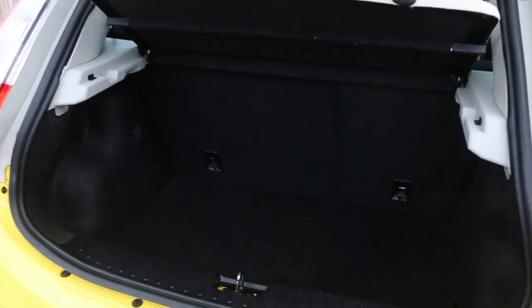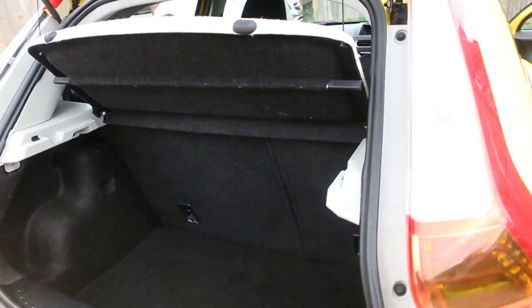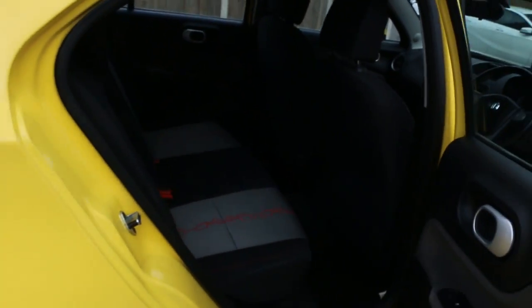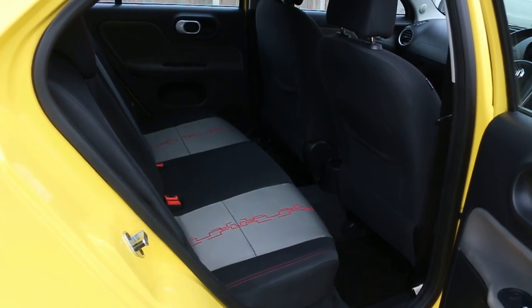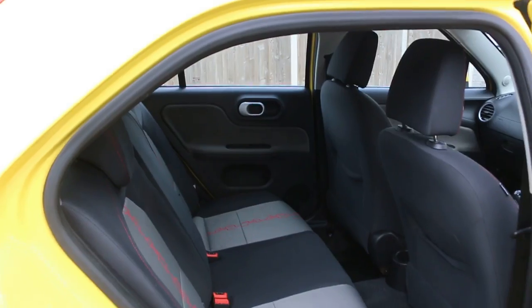Split folding rear seats, velour interior, side and front airbags, 4 headrests, and ISOFIX.